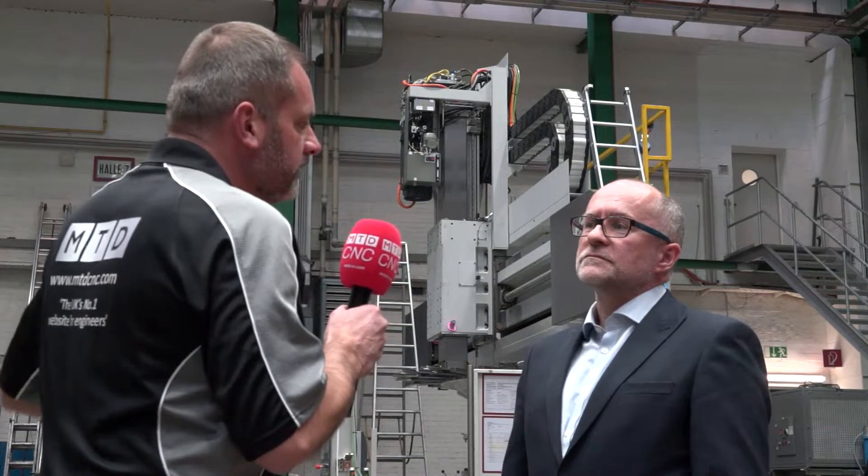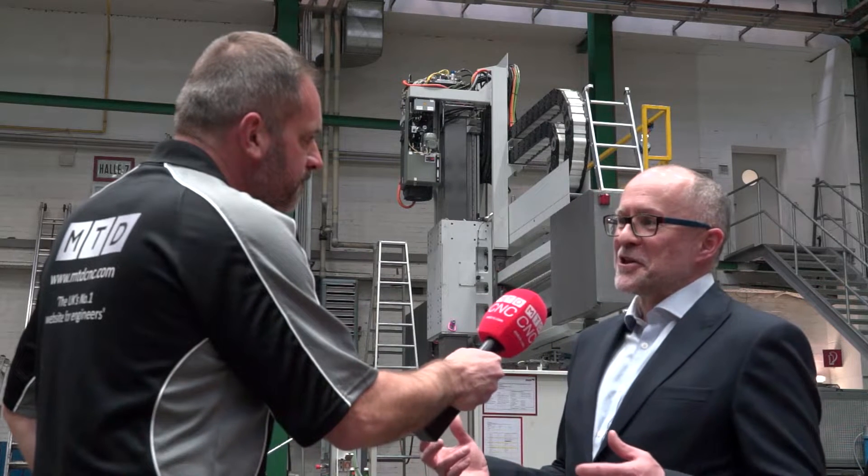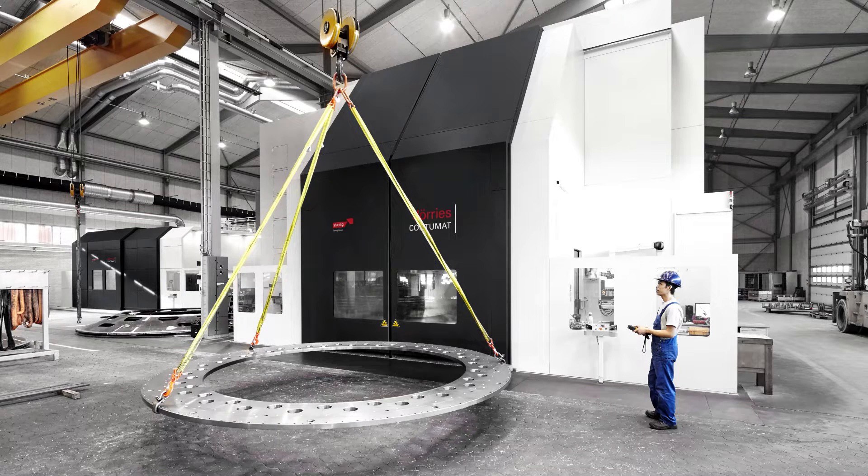The Doris range starts at 1.4 meters diameter with a single column and goes up to around 10 meters diameter with a double column machine. These machines can handle table loads of up to approximately 350 tons.